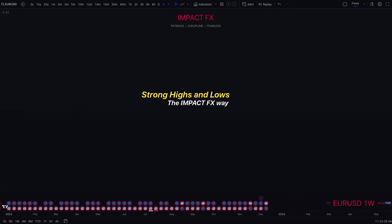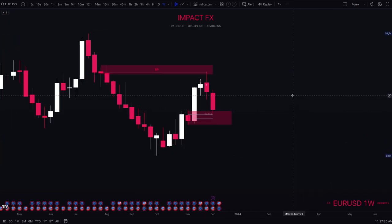Hey everyone, welcome back to another Impact FX video. Sorry I've been gone for a while - my videos will probably be a bit more spread apart these days due to personal life and the busy holiday Christmas time. Bear with me, but my promise to you guys is to provide value. Today we're going into strong highs and lows, the Impact FX way.